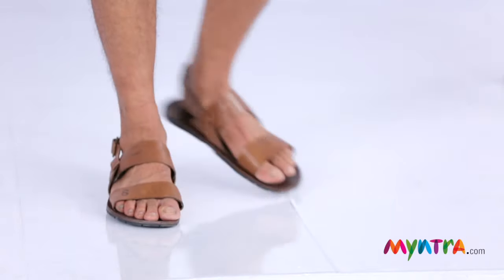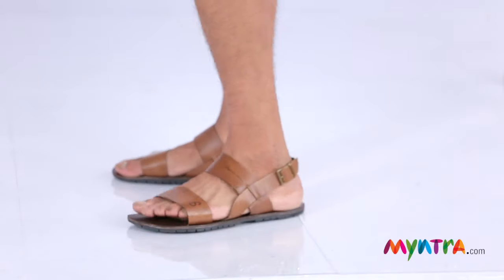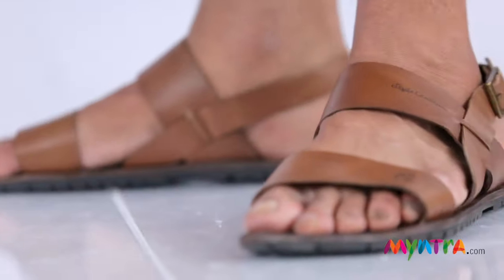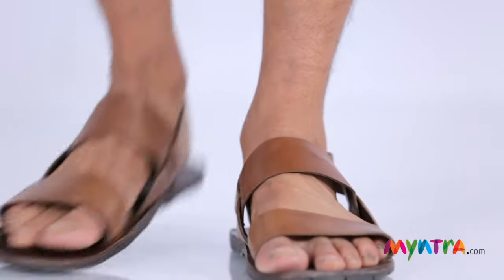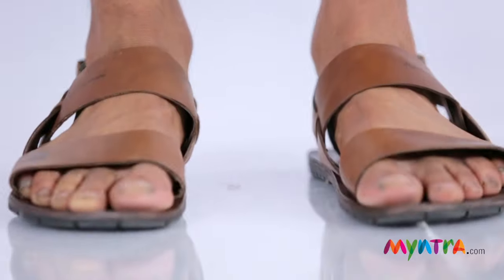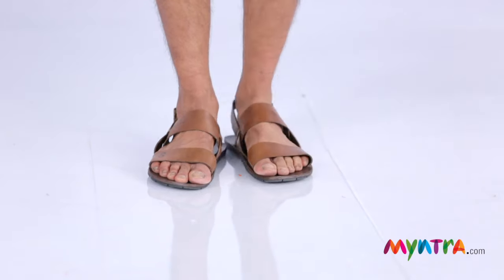The other casual shoe to have is the open-toed leather sandal. It's a more stylish alternative to floaters. It lets your feet breathe and it's also very casual chic. Wear it when you're taking your dog out for a walk in the park or visiting the mall on Sundays. And it redefines Friday dressing when paired with a nice pair of jeans.